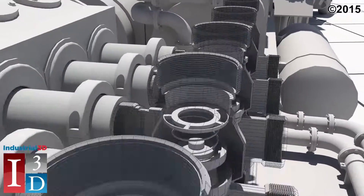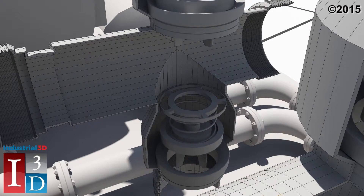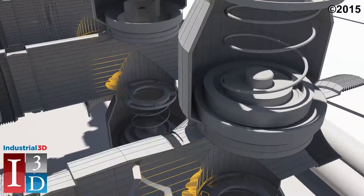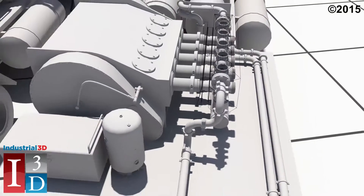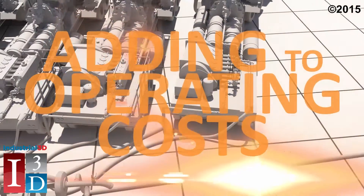Due to proppants and chemicals in the frack fluid and harsh operating environments, the fluid ends of the high-pressure pumps and related components experience tremendous abrasion, erosion, and fatigue cracking. On a daily basis, worn components such as valves and valve seats have to be replaced, significantly adding to operating costs.